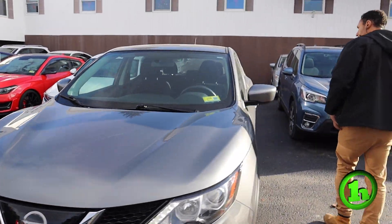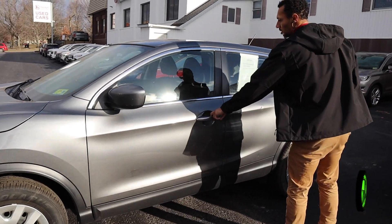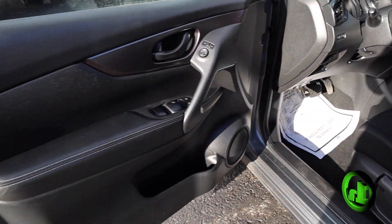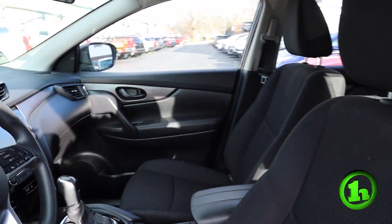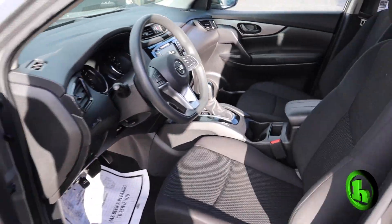Last inspected two months ago, clean Carfax, no accidents, one owner. It's got power heat, powered locks and windows, cloth seats, steering wheel mounted controls, middle console.